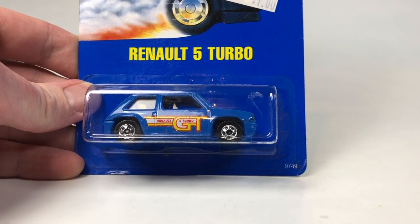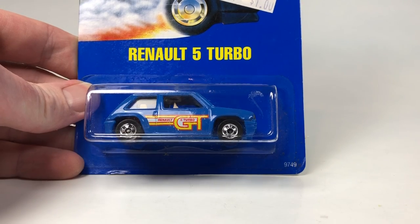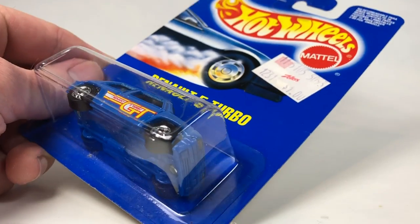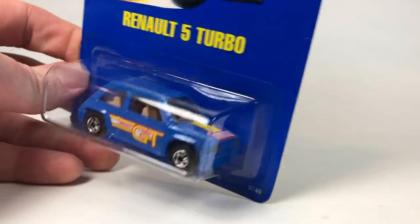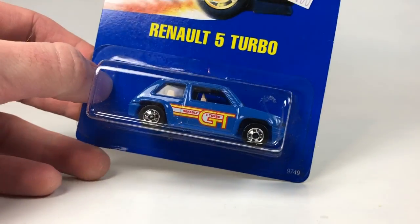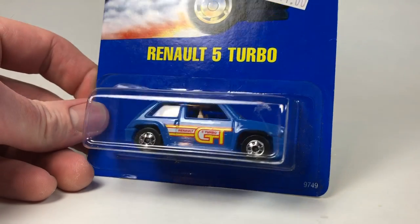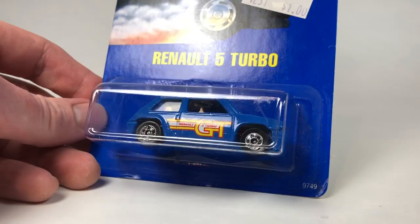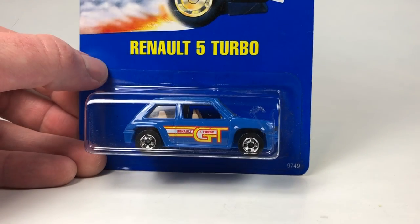Hello YouTubers, it's Champion DJK coming at you again with another 10 Car Tuesday episode. Today I've got a pretty sweet one for you. This is going to be all pretty much late 80s, early 90s cars. They're all European models and there are some really cool Hot Wheels in here that haven't been released all but a handful of times, at least the majority of them.